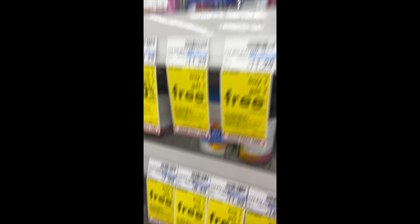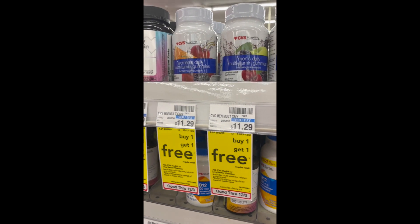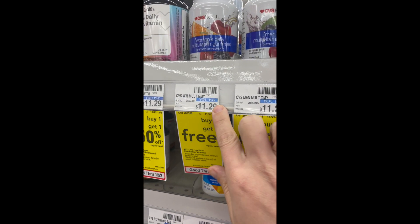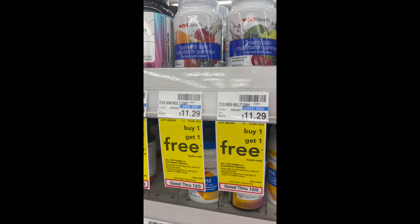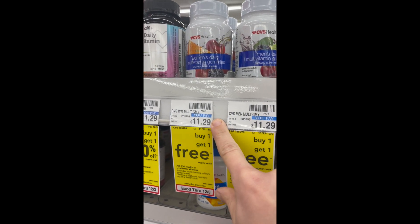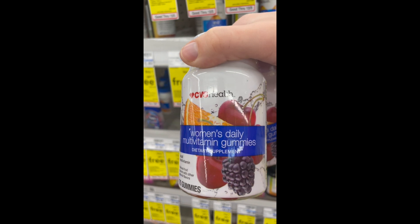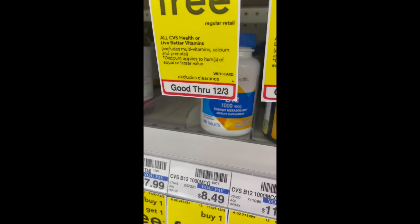There's a really good deal running at CVS ending Saturday the 3rd: CVS Health vitamins are buy one get one free. You buy one at $11.29 and get the second for free, plus there are two-dollar rebates on Ibotta up to two. So you're actually getting two containers of CVS Health vitamins for $7.29. Use your Ibotta app — valid through December 3rd.